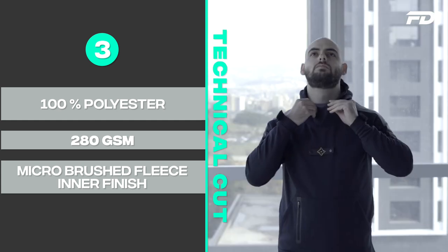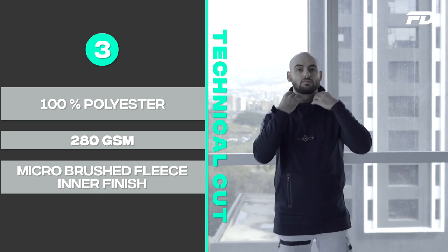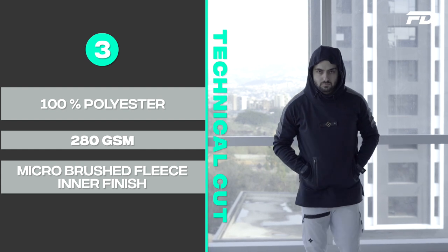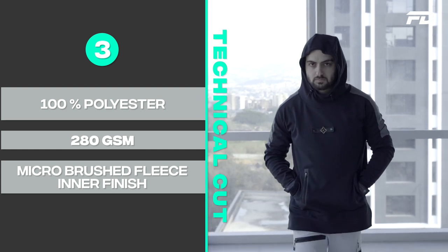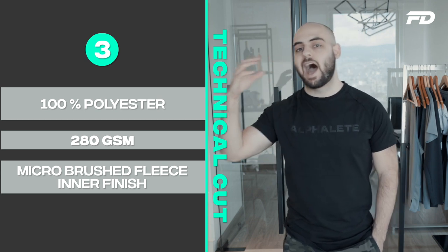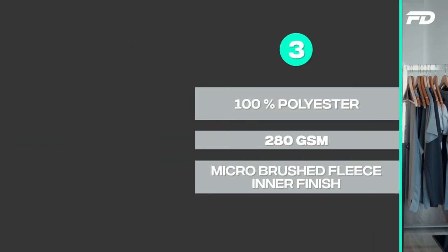Bear in mind that this is a very technical fabric and because of the special treatment on the outside and inside, it will be a bit more expensive than run-of-the-mill fabrics. But the payoff is huge, and I definitely think this is a fabric you should be using if you intend your garment to be used for outdoor or technical applications — where you want the fabric to function and withstand the elements.